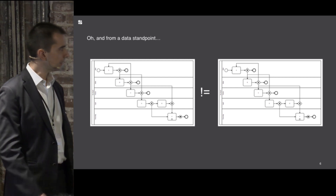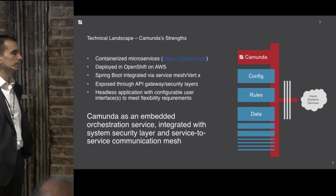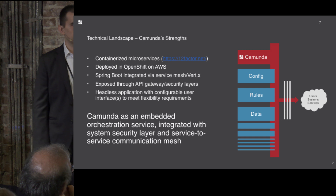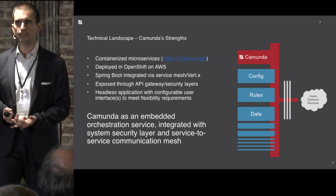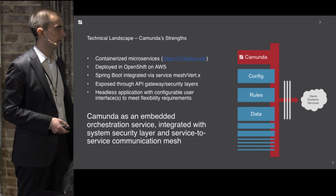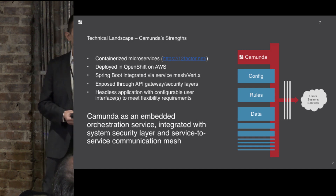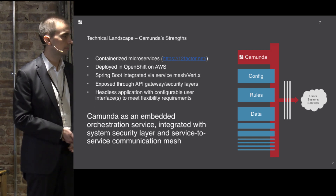From a technical stack standpoint, we've got containerized microservices using a 12-factor pattern. Camunda plays to the strengths of an embedded process engine. We have external system integrations and configuration-based elements to facilitate different data across different programs. We accomplish this by embedding Camunda in different services deployed on OpenShift inside Docker containers with Spring Boot. Camunda has very solid Spring integration — if you've got a Spring bean you can expose, you can probably just use it.